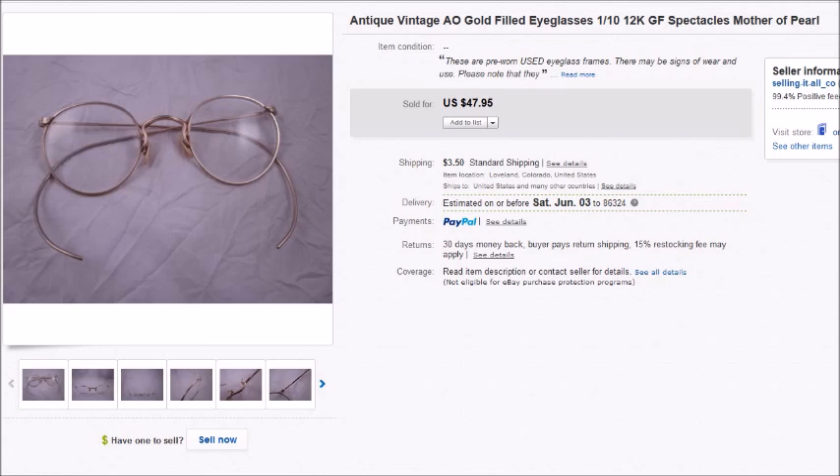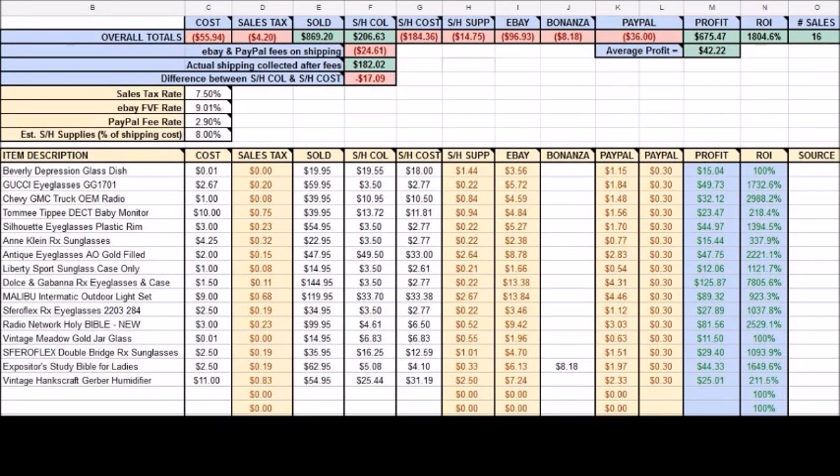Hey there, it's Becky with the Dorky Thrifters and here comes another what's sold on eBay video for you. This is going to be the second half of March, so March 16 through the 31st. This is 16 of my sales from this time period, mostly eBay, and I had one Bonanza sale that I'm going to also show you.